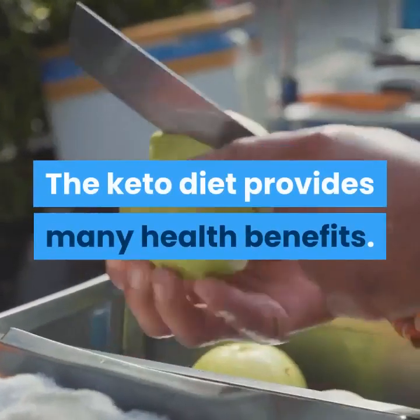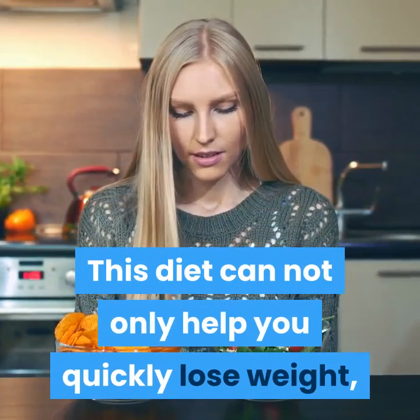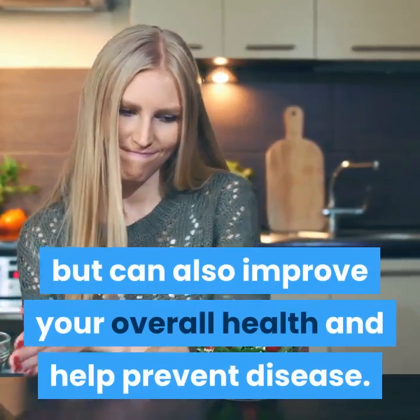In summary, the keto diet provides many health benefits. This diet can not only help you quickly lose weight, but can also improve your overall health and help prevent disease.